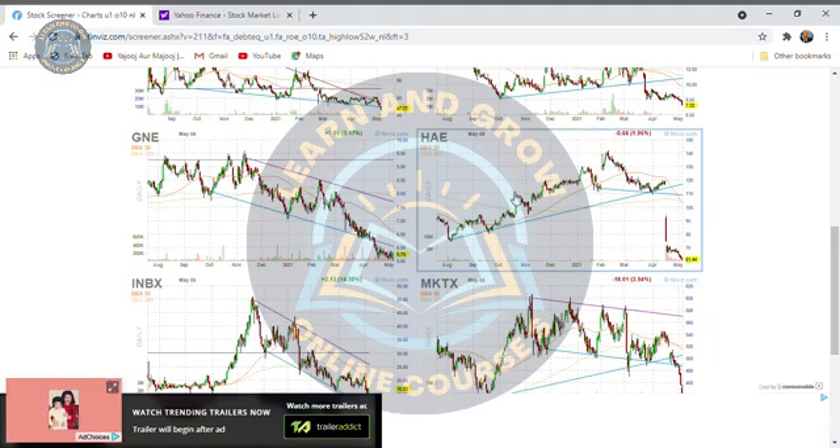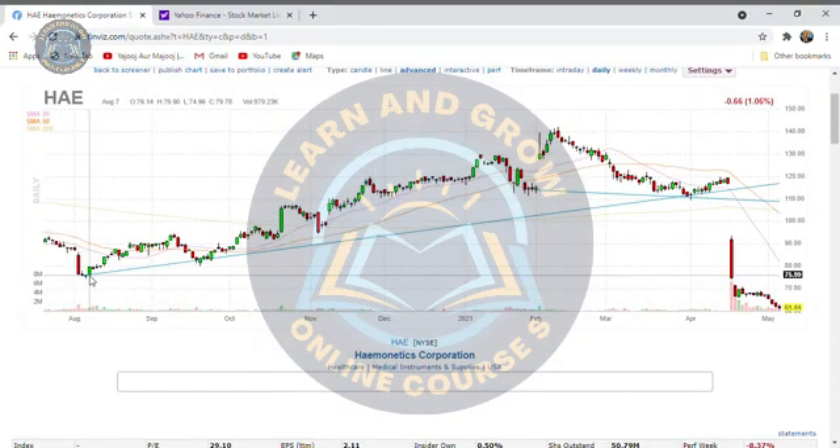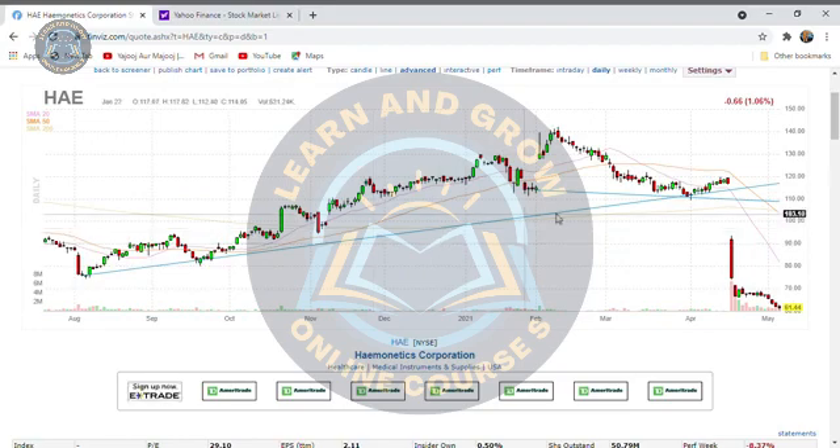Which stock is in an uptrend? The HAE. We will click on it. As we click on it, the stock is trading around 80. Then 80% of the stock is going to bump up to 120. You can see the support line — which is really amazing. This stock is a company I would choose for long-term investment, which is not a bad investment.